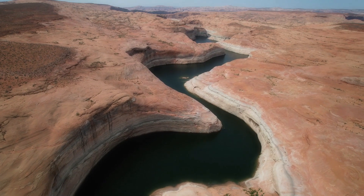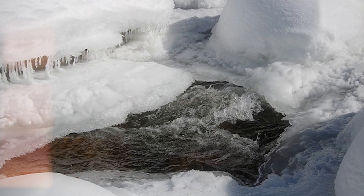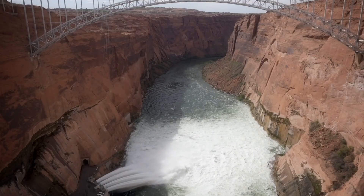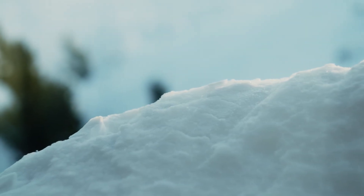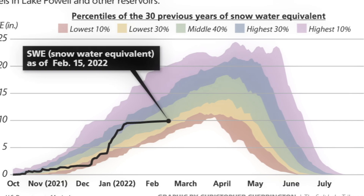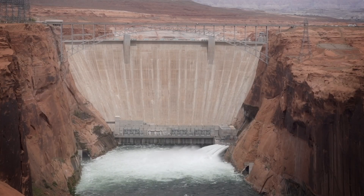The declining water level in Lake Powell has started to reverse, thanks to recent increases in snowpack in the region. In 2021, it was feared that the reservoir's water level might drop too low for the Glen Canyon Dam to generate electricity. However, the increased snowpack in Lake Powell's region has helped address this issue. The year 2023 is expected to be among the top five years with the highest snowpack levels, which will contribute to more water being released into Lake Mead by the Glen Canyon Dam through Lake Powell.